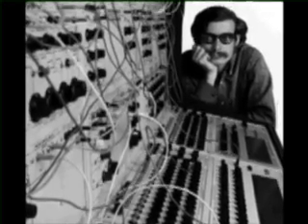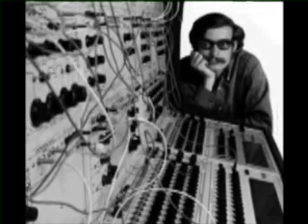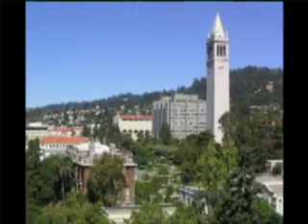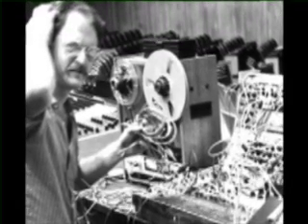Donald Buchla was born in California and studied physics, psychology, astronomy, and music at the University of California in Berkeley. After graduation, he became involved with the San Francisco Tape Music Center, where he explored music composed by manipulating recorded sounds, specifically acoustic generated sounds.